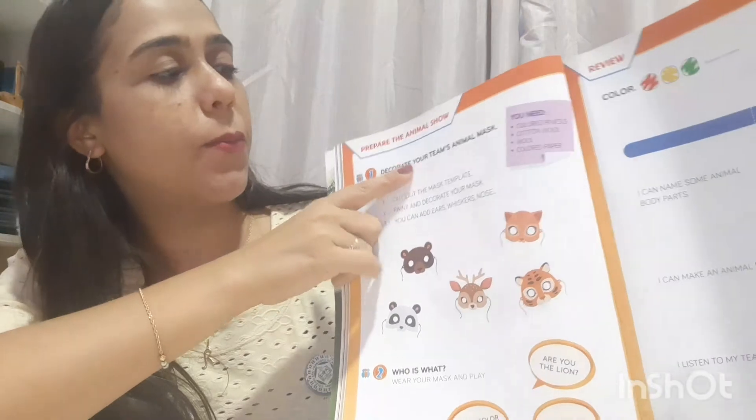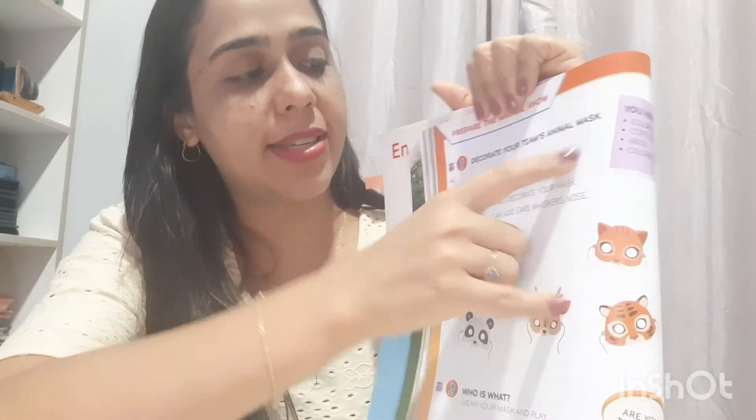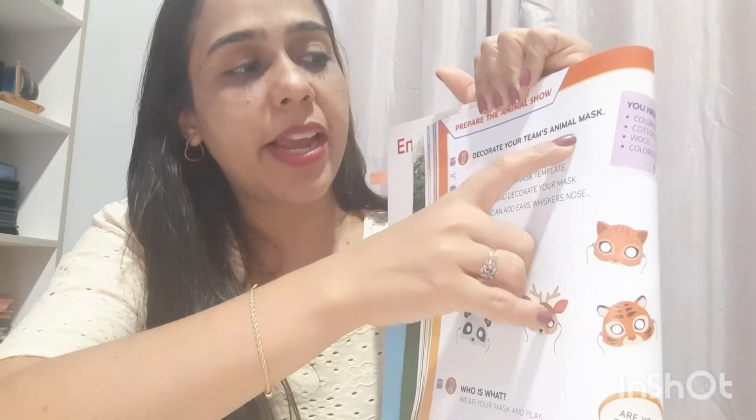Now, on page 52 we have: Prepare the animal show. A gente vai preparar o nosso animal show. As teacher Rosane already mentioned, this will happen a bit later, around the middle of the year. But we'll always do a small task related to animals. Our task today is: prepare the animal show. Here it says: decorate your team animal mask.